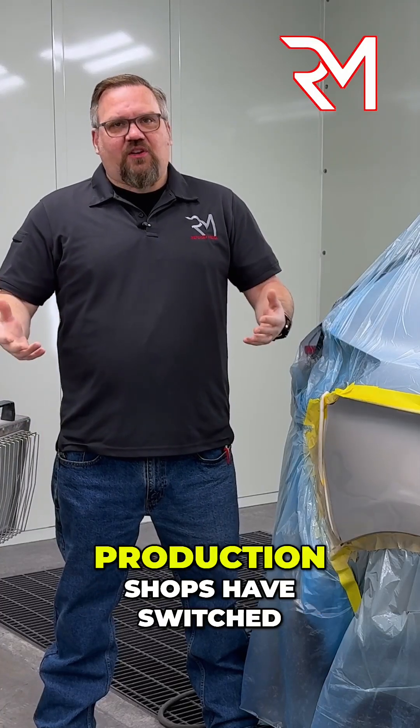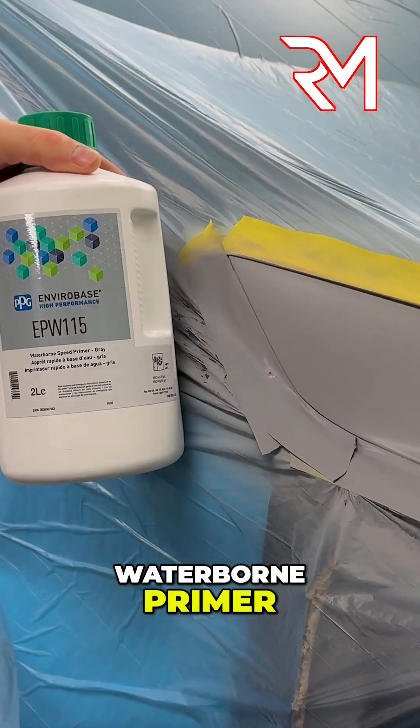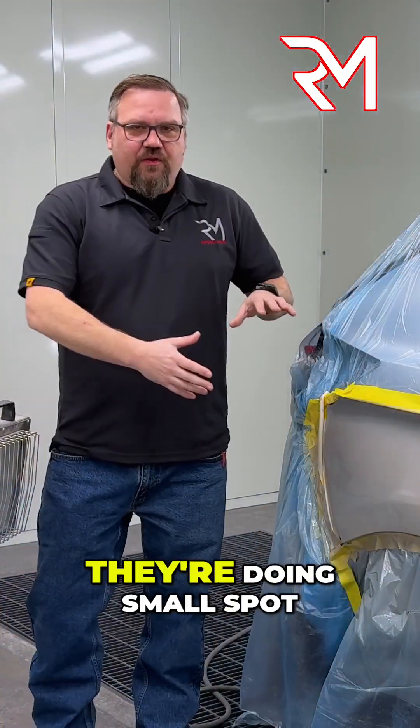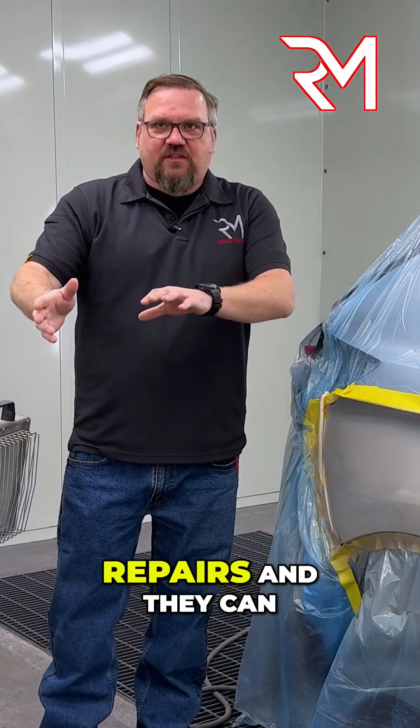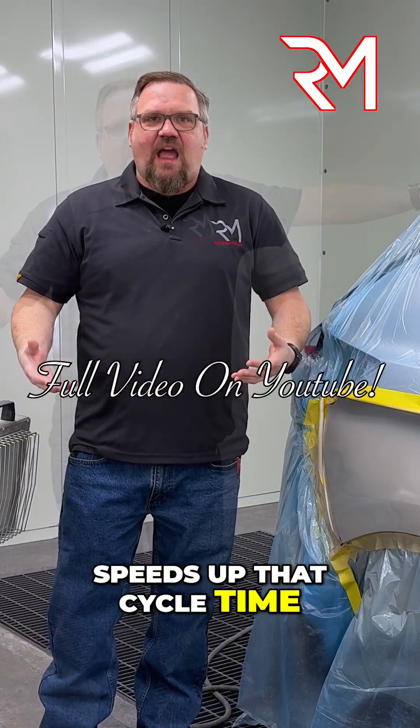Most high-end collision and production shops have switched to a UV or waterborne primer. The reason why is they're doing small spot repairs and they can cure today and paint today, and it really speeds up that cycle time.